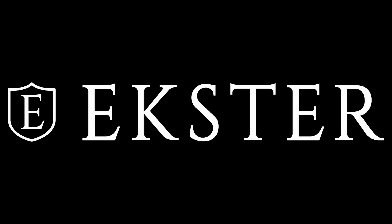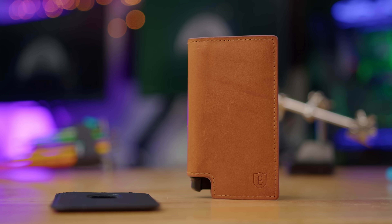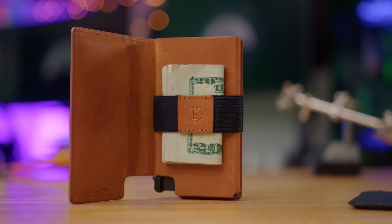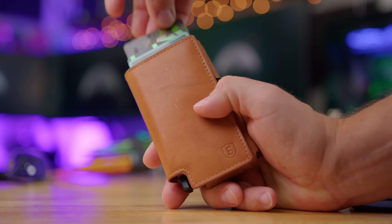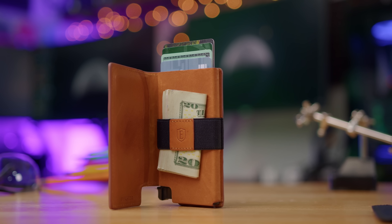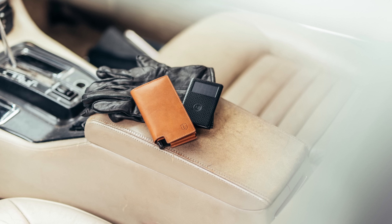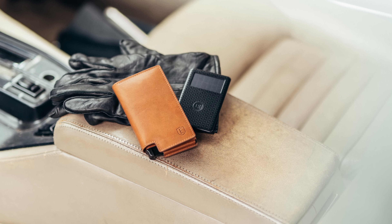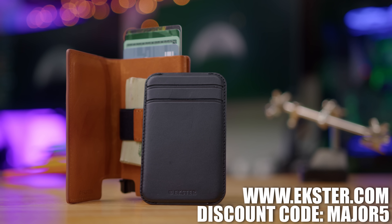Thank you to Extra for sponsoring today's video. Extra is the largest smart wallet brand in the world. When my old wallet gave way I upgraded to the Vachette Parliament. Its best feature is a quick-access card mechanism — push a button and all your stored cards fan out for easy access. It also offers RFID protection and premium leather from LWG gold-rated tanneries. They also offer a solar tracker that gives three months of charge from just two hours of sunlight, so you can always find your wallet. Check the link in the description below.